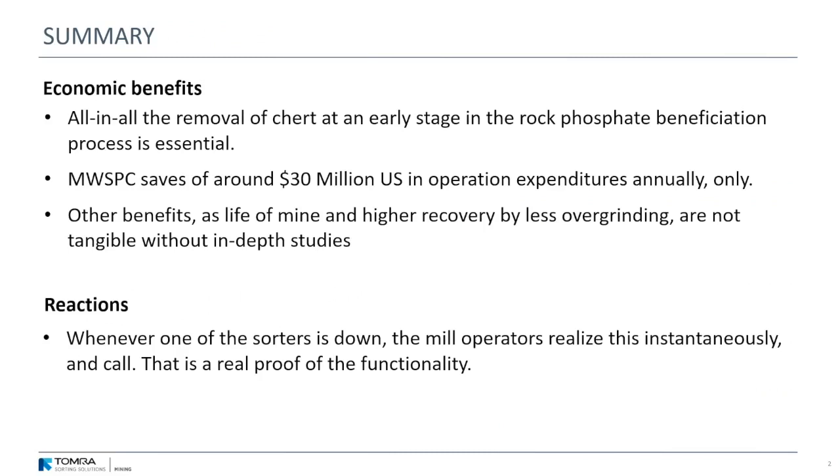As a short summary: it's essential to remove chert at a very early stage of rock phosphate beneficiation. Maden Wad Shamal Phosphate Company saves around 30 million US dollars per year in operational expenditure only. Other benefits such as extended life of mine and higher recovery through less overgrinding are not easily tangible and require in-depth studies. Notably, whenever one of the sorters is down for maintenance or repair, the mill operators downstream notice immediately and call in — showing how important the sorter output is to the plant's overall performance.